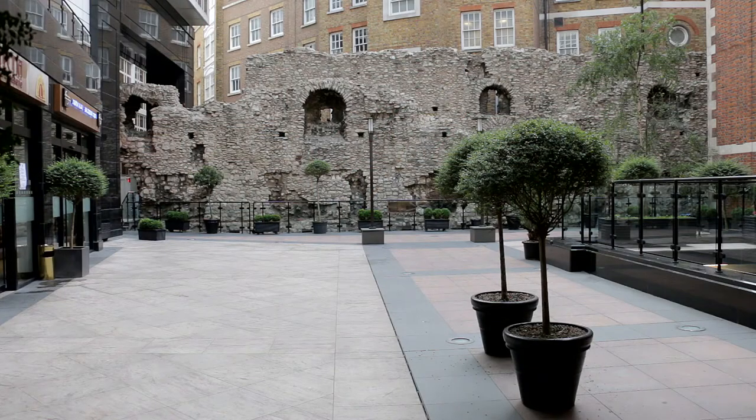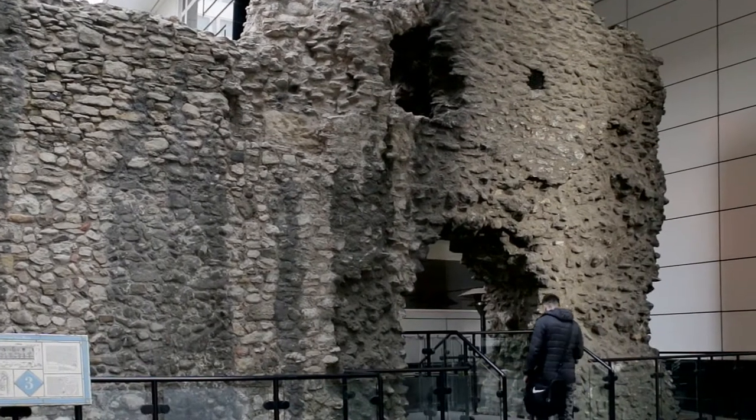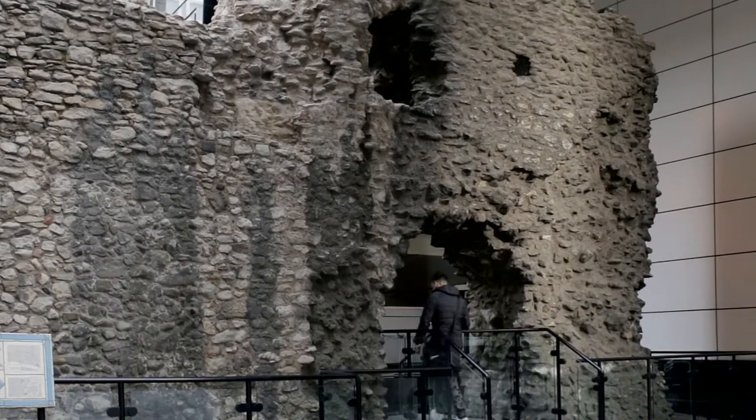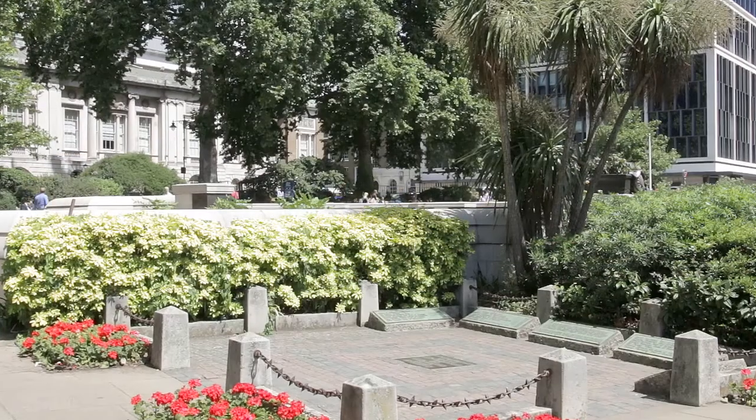Back past the Tower, close to Tower Hill underground station, there are still a few remnants of the ancient city wall, first built by the Romans. Then over at Trinity Gardens, it's possible to visit the exact spot on Tower Hill where public executions once took place.